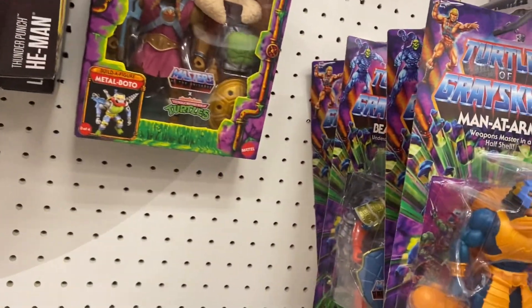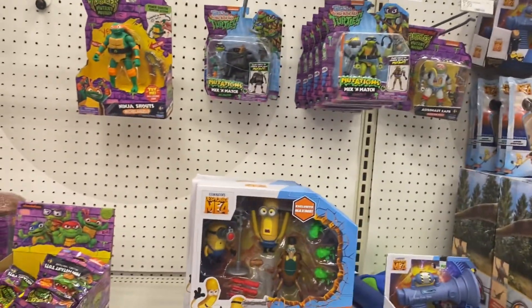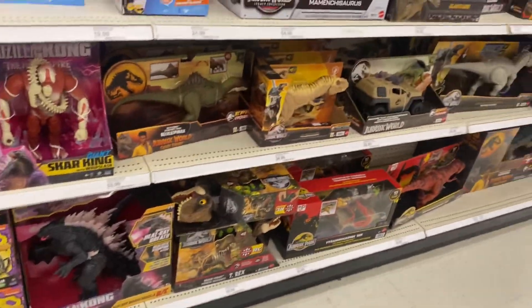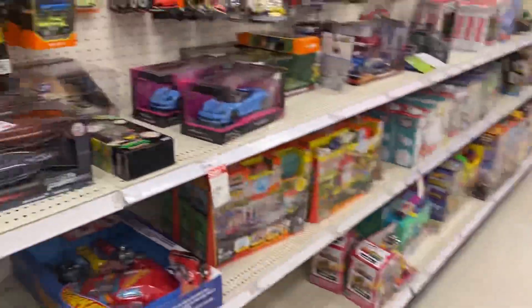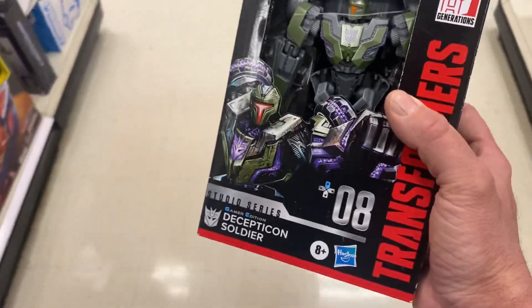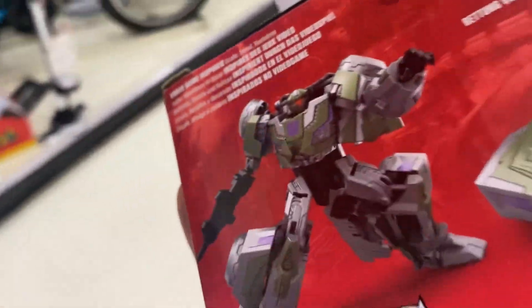They got Splinter, Man-at-Arms, and they had some of that new Ninja Turtle stuff. That's pretty wild that he's here, and they didn't even re-mold his gun or anything.